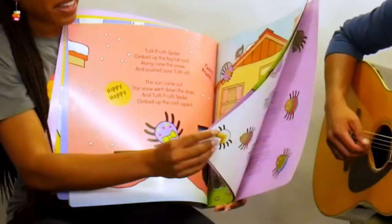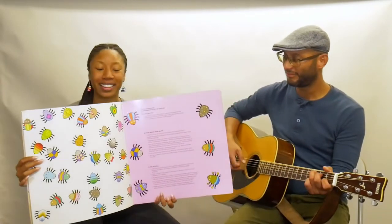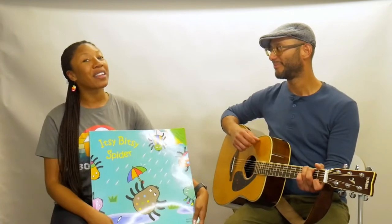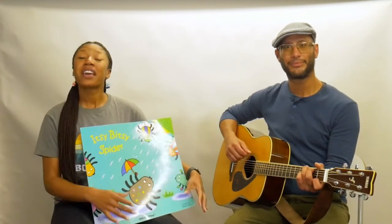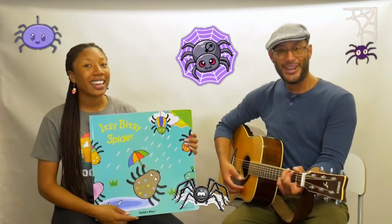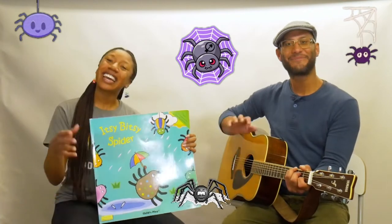And look, maybe we can see all of our friends together — look at all of our creepy crawly friends! And that was the Itsy Bitsy and all their friends. Now we're all done. The end! See you next time.